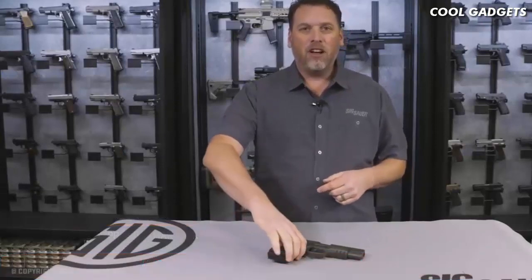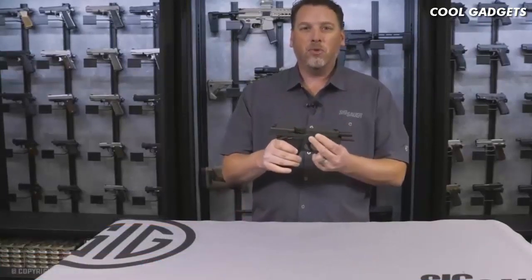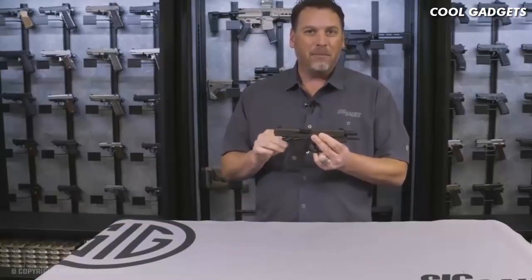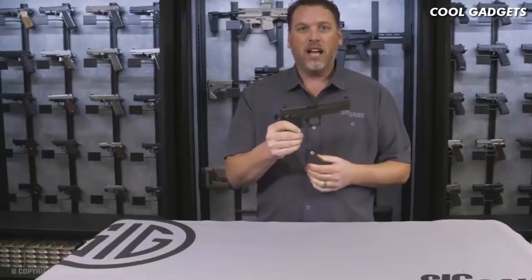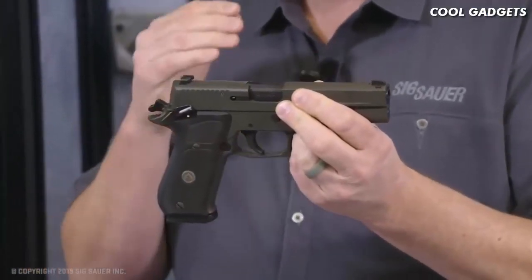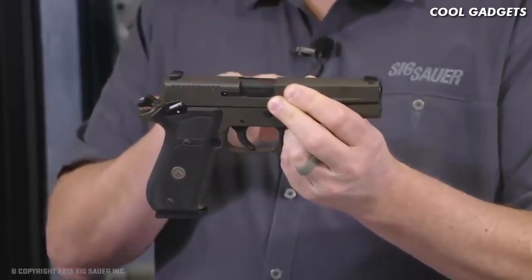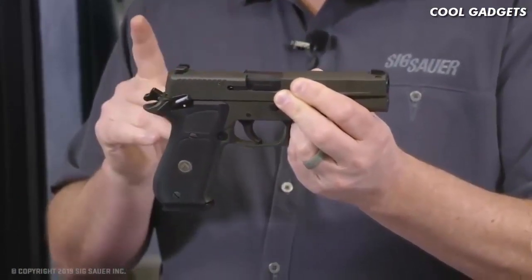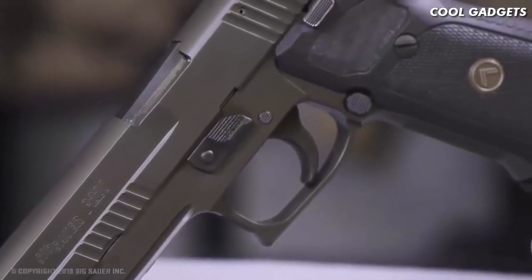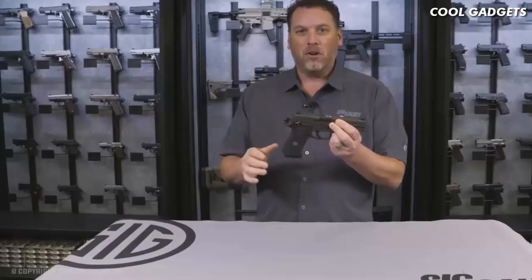Phil Strader here at SIG Sauer. Today I've got something a little different — 45 ounces of awesome — the P220 Legion 10mm, but this is the single-action-only model. What you get here is the same as the standard 10mm P220 Legion: 5-inch barrel, X-Ray 3 day-night sights, Legion Cerakote Elite gray finish — but the single-action trigger makes all the difference.